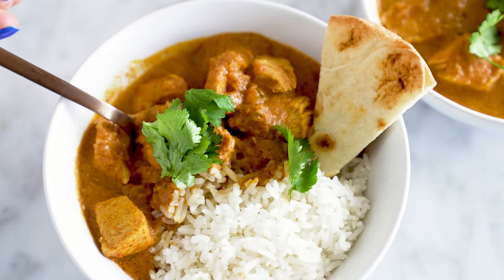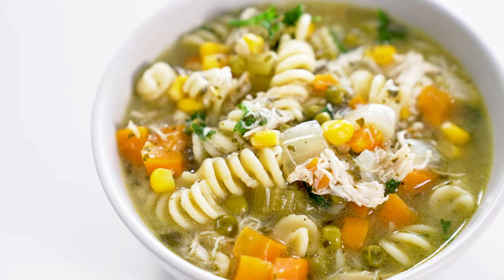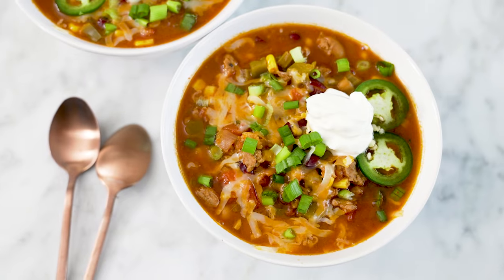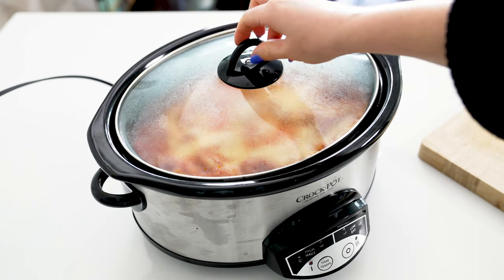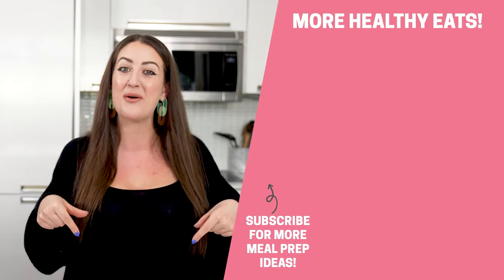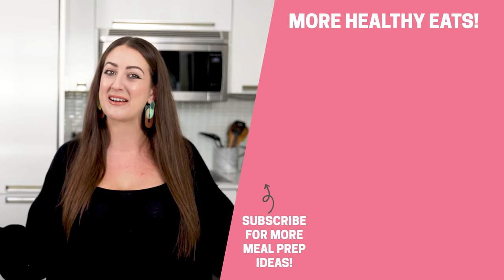And there you have it — my top five slow cooker recipes that can also be made ahead of time for freezer meal prep. This is one of my favorite ways to cover myself for busy weeknights in the winter when I don't have as much motivation to cook every night. I hope you enjoyed these fun and creative ideas, and if you'd like me to share more slow cooker recipes, please drop your requests in the comments below. Thanks so much for hanging out with me in my kitchen, and I'll see you in the next video.